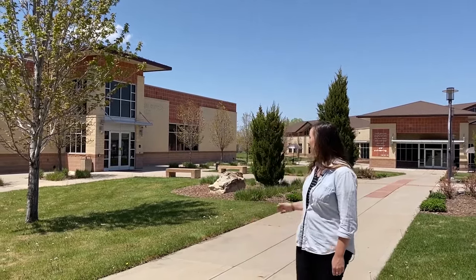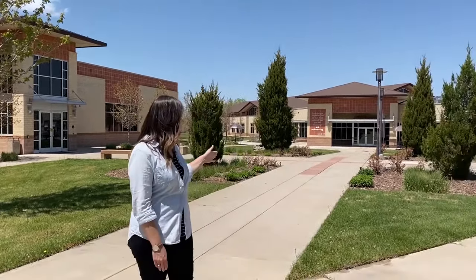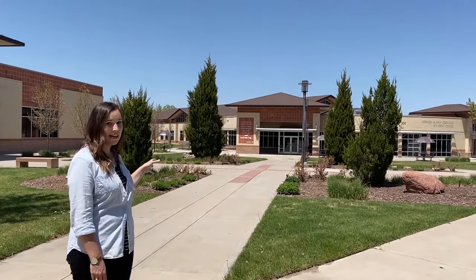Over here we have the Simpson Leadership Center, also known as the classroom building. This is where you'll have all of your classrooms and also where the Denver Seminary Chapel is located. Our final building is the Student Center, where students spend a lot of their time outside of class.